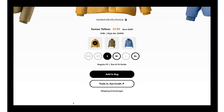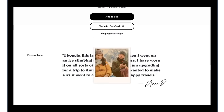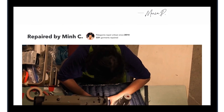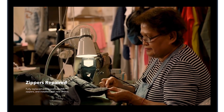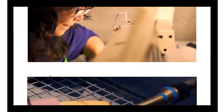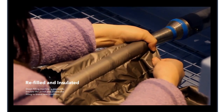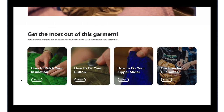Scroll down the page and you'll find a message from the previous owner and learn how the item was repaired. A curated selection of repair and aftercare tutorials is presented to ensure your garment lasts longer, positively impacting our climate by reducing the need to purchase new clothes.